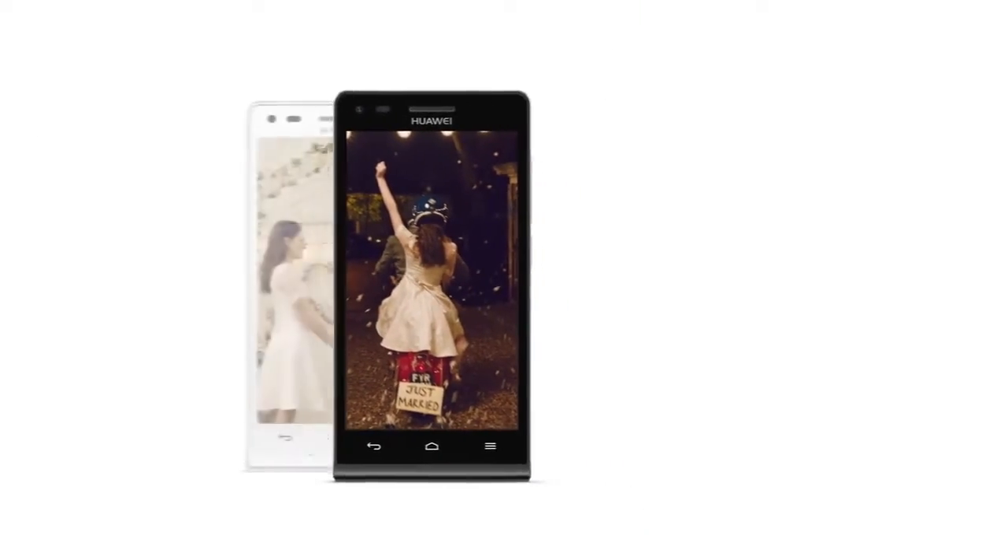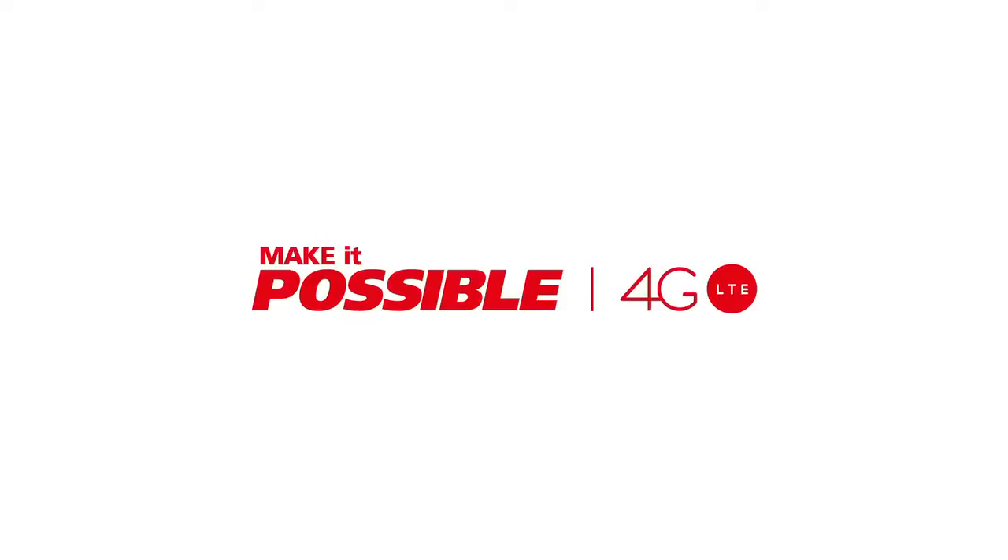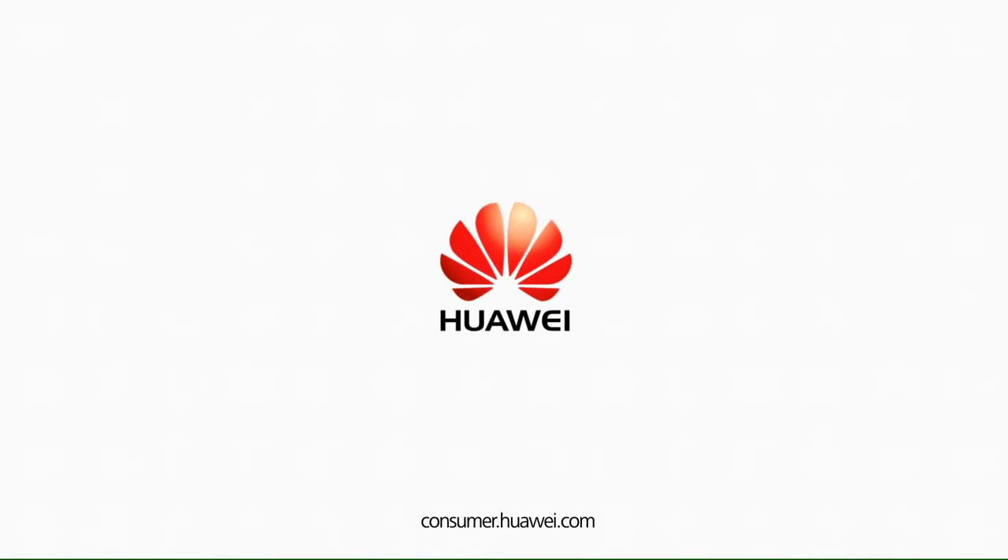The Huawei Ascend G6. Share better. Make it possible with 4G LTE.